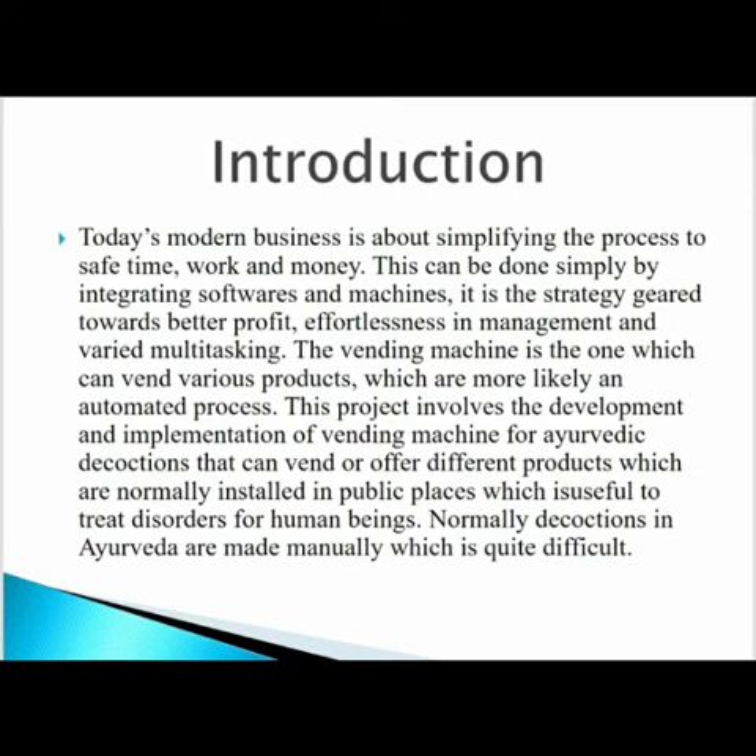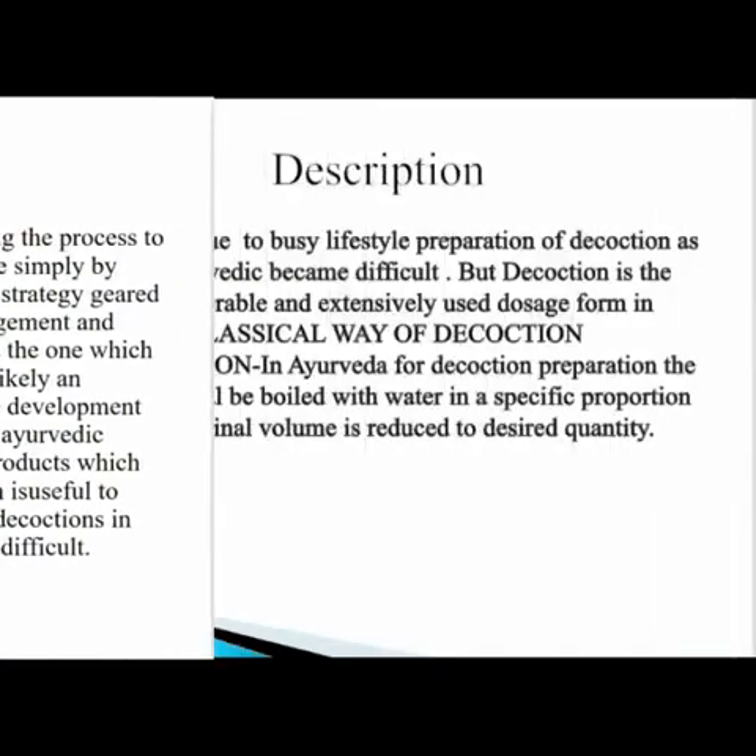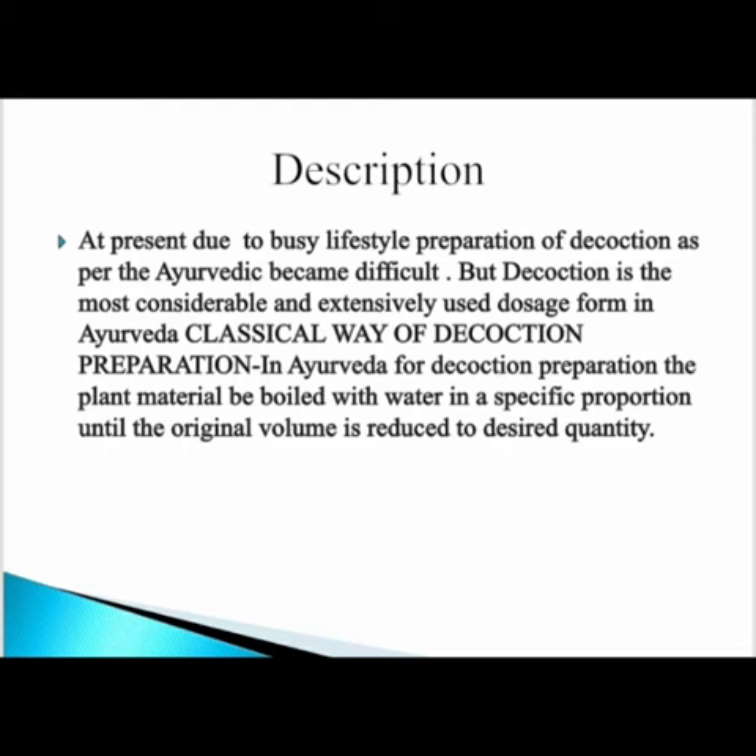The vending machine can vend various products in an automated process. This project involves the development and implementation of a vending machine for Ayurvedic decoction, which can dispense different products installed in public places, useful to treat disorders for human beings. Normally, decoctions in Ayurveda are made manually, which is quite difficult. Due to the busy lifestyle, preparation of decoction for Ayurvedic use has become difficult. The classical way of decoction preparation in Ayurveda involves boiling plant material with water in a specific proportion until the original volume is reduced to the desired quantity.